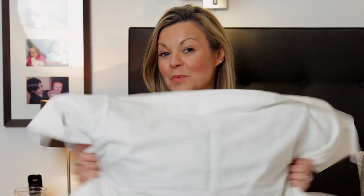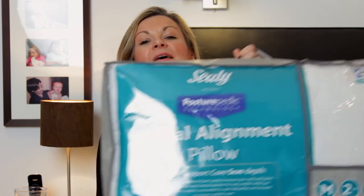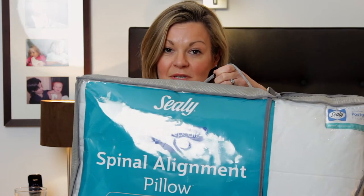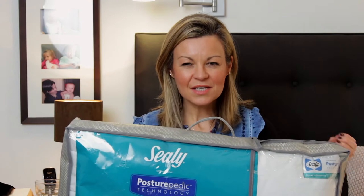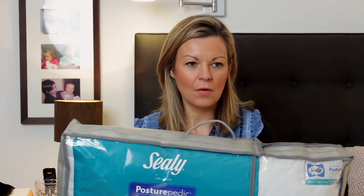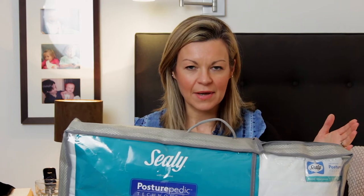To find out, I swapped my super soft feathery pillows for this spinal alignment pillow, sent to me for the purposes of review by the maker, Sealy. I was keen to try a postural support pillow because I had been getting a lot of stiffness in my neck and between my shoulder blades, and I was wondering whether that was related to how I was sleeping.